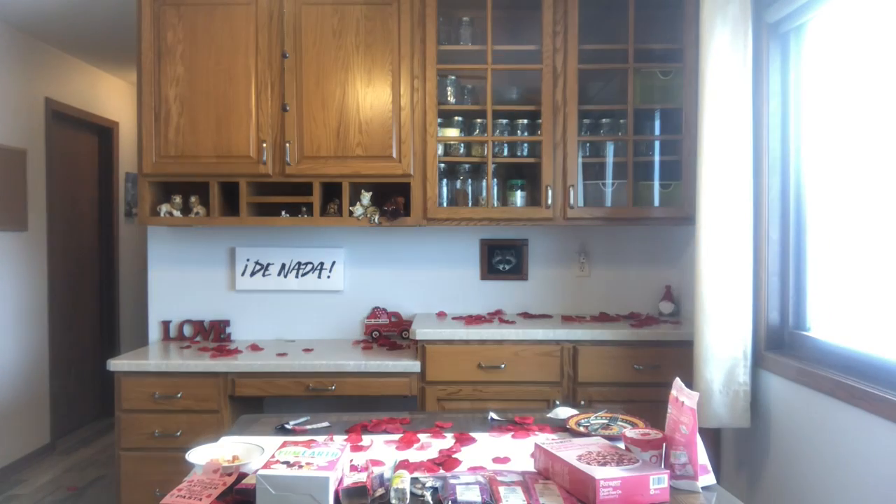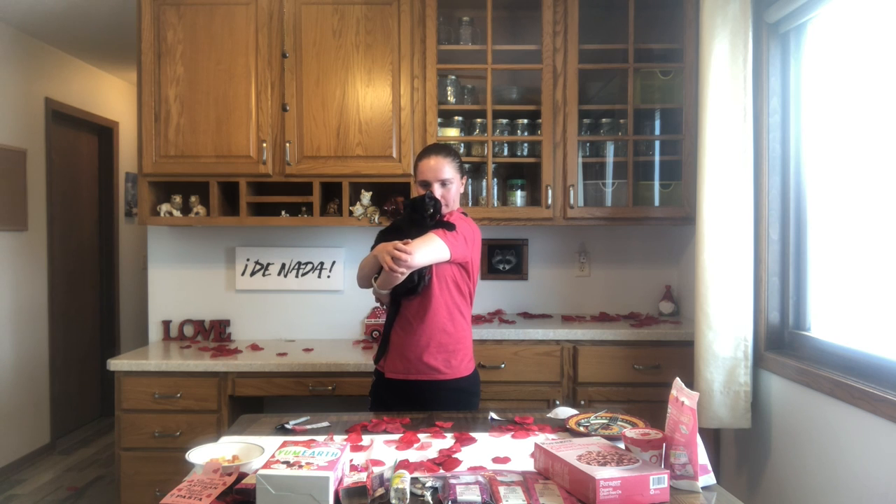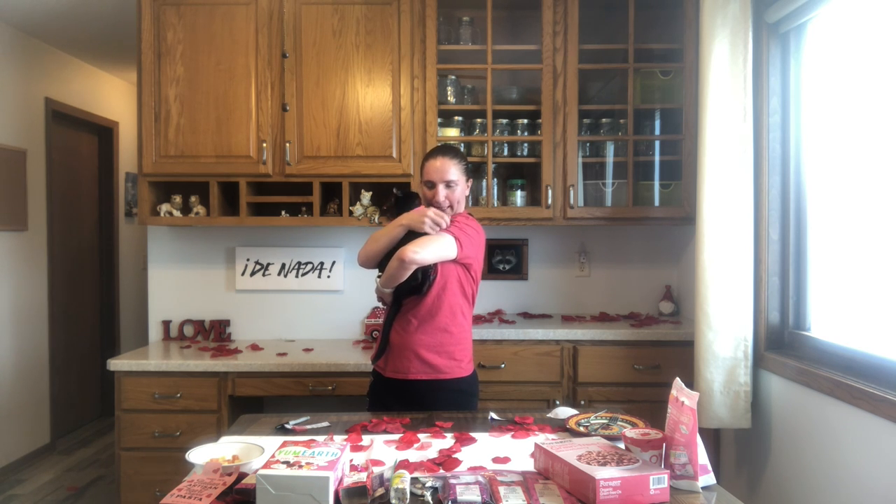The final scores of the review. Following that is Yum Earth lollipops. Are we ready to tell them which ones were the best? You're my valentine, sweetheart. You like the camera? Can you say hi? Hi.